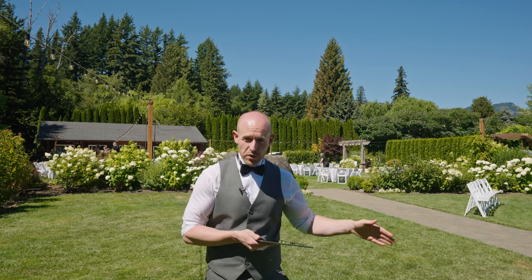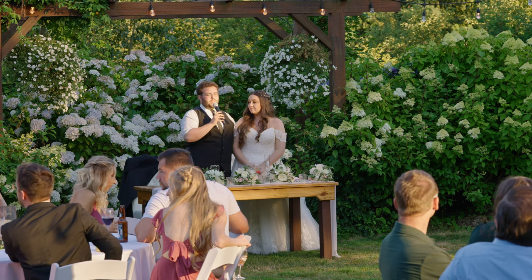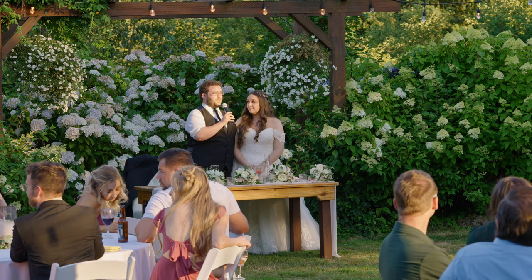Nobody likes sitting through dinner when the speeches are too loud next to the grandparents' table, which they always put next to the DJ booth. Then the head table is all the way across the room — turn it up, turn it down at the same time. 'You all mean the world to us. It is so wonderful to see all of our friends and family here today.'